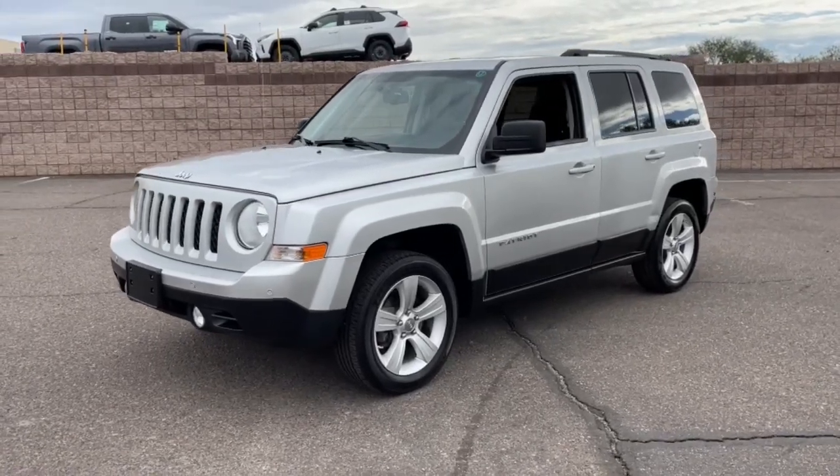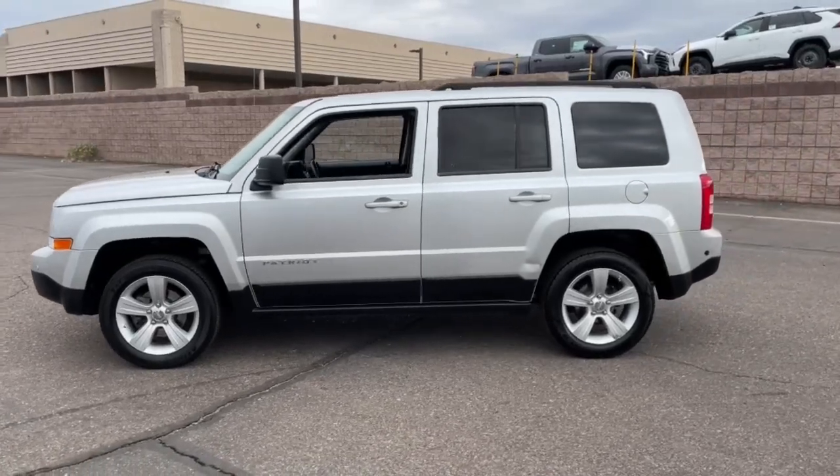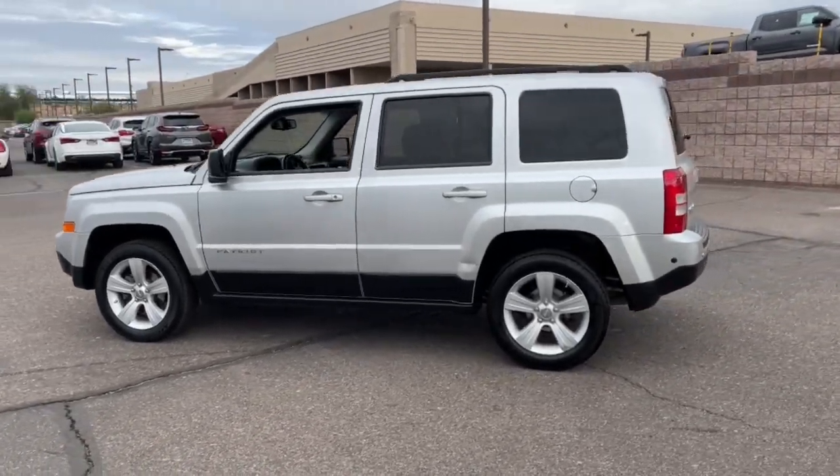Introducing the 2012 Jeep Patriot. With less than 60,000 miles on the odometer, this vehicle stands out from the rest.